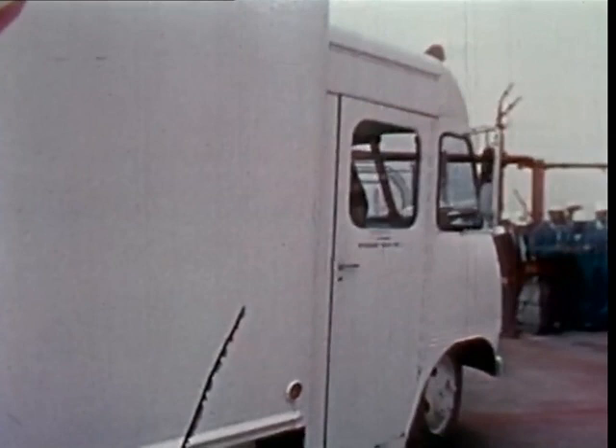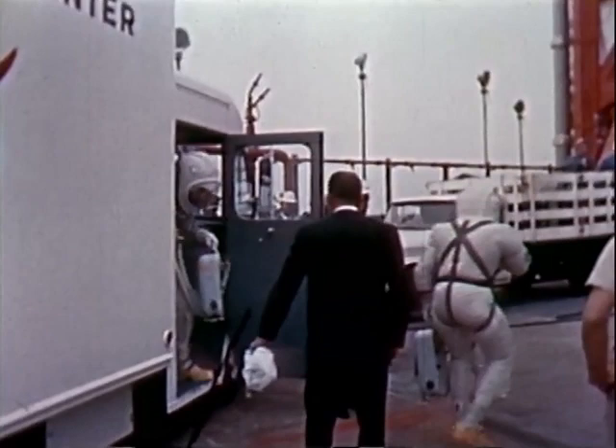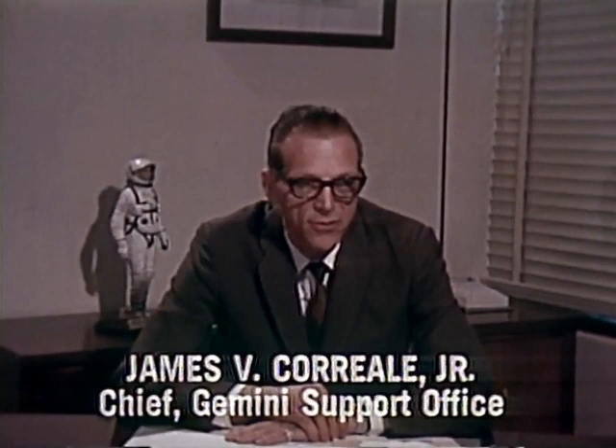The prime pilots for the Gemini 7 mission, Frank Borman and Jim Lovell, have arrived at Launch Complex 19. They're in their lightweight suits. They have their helmets attached. Basically, this lightweight suit offers greater mobility and comfort for the crew, which will fly 14 days in space. However, it offers the same protection in any emergency as the standard suit.